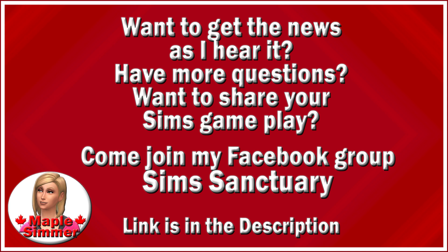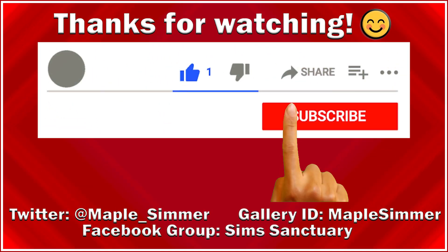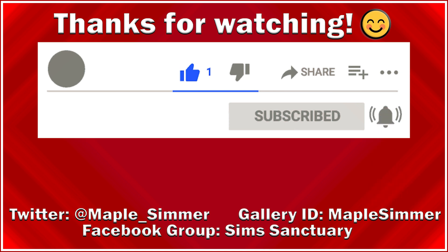That's going to be it for this video. Likes and comments are always appreciated and they really help with the algorithm. Thanks very much for watching, and I'll see you next time. Bye!